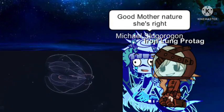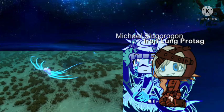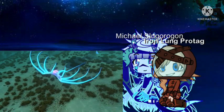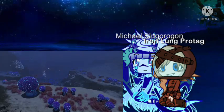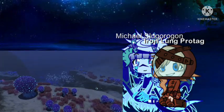In Earth's oceans, translucent lifeforms are quite common in the lower light depths. The jelly rays are therefore a sign we're getting closer to the deeper regions of 4546B. Beyond the safety of the mushroom forest, the twilight of the bulb zone awaits.